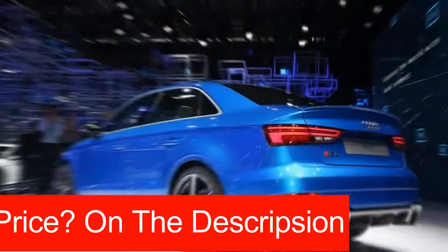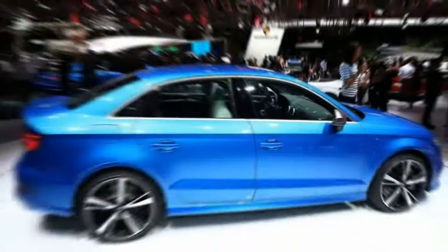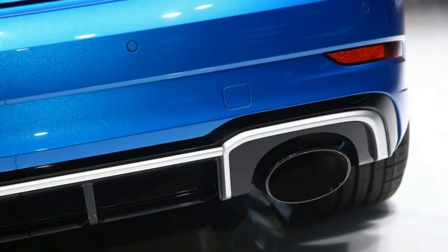The official announcement serves as confirmation of what Audi has said several times — that it will offer Americans a version of the RS3 eventually. Even so, it's nice to see the hotted-up sedan in the metal.